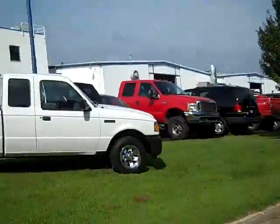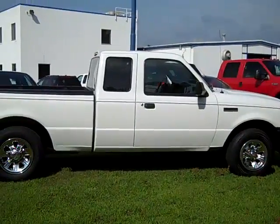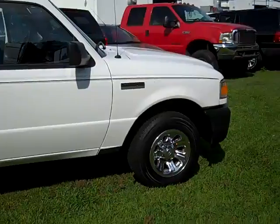Hi, this is Scott Brindley, Internet Manager with Midland Ford Lincoln Mercury, and this is stock number RT10337. It's our 2008 Ford Ranger.